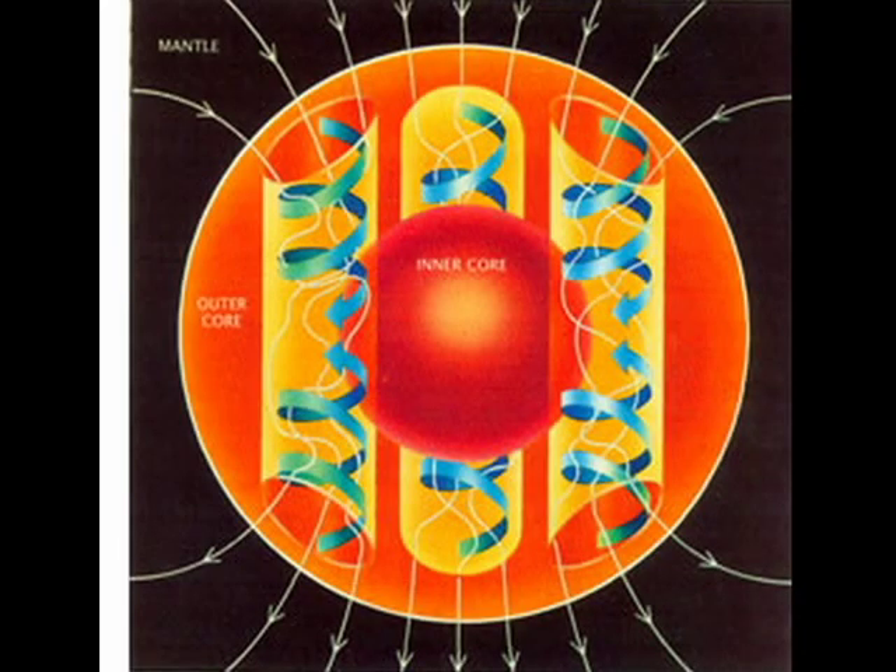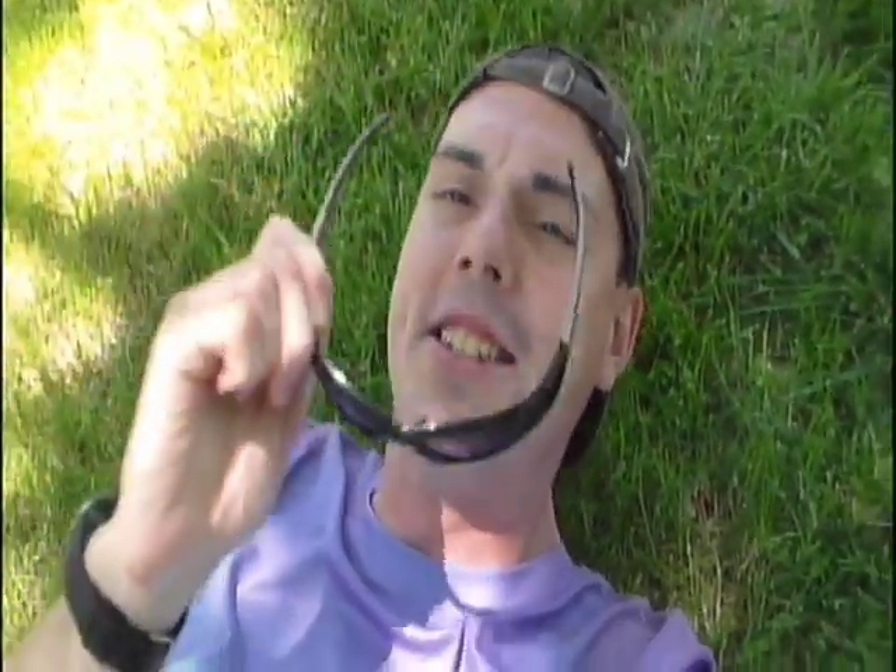By studying earthquakes, magnetics, and density, scientists can be 100% sure there is a core in the center of the Earth without ever observing it directly. So now you know how science proves the unseeable. Being able to see that there is an Earth core right at home is why science is so cool.